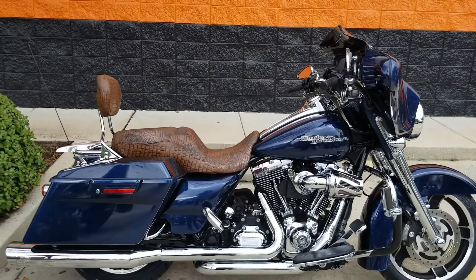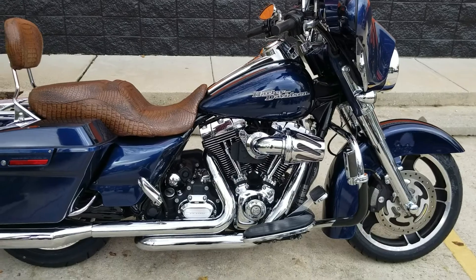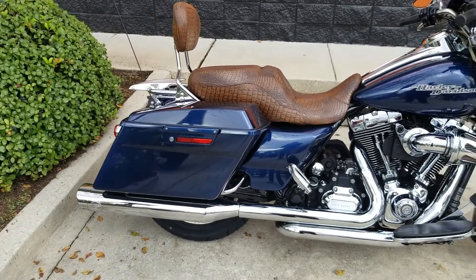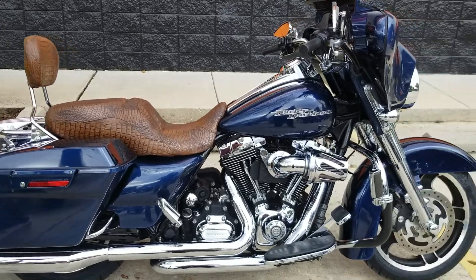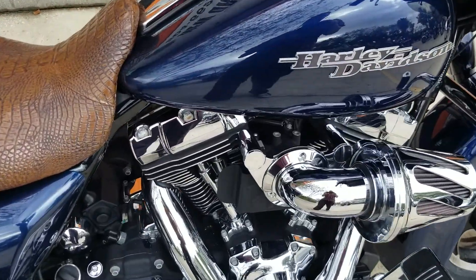What's up riders, Eric here — New Orleans Harley-Davidson. Just got this really clean Big Blue Pearl Street Glide in, and I'm telling you, this guy put a few thousand dollars worth of accessories into this thing. Very clean though.